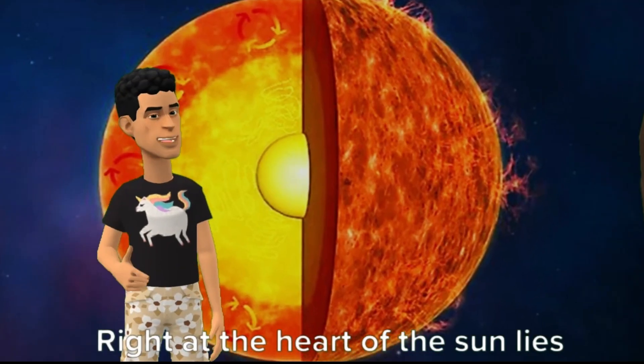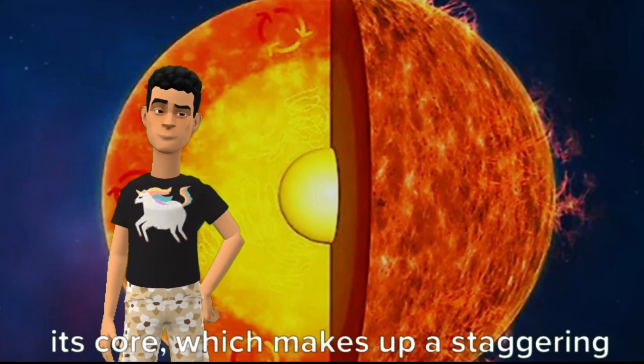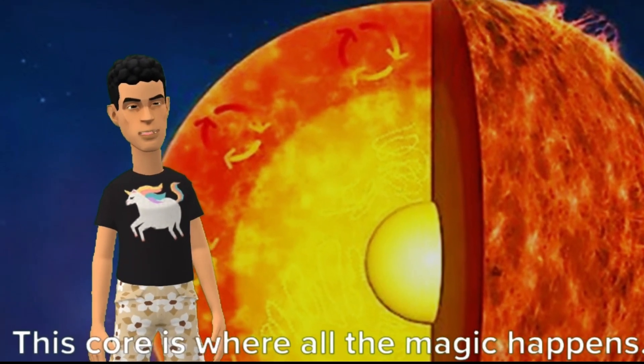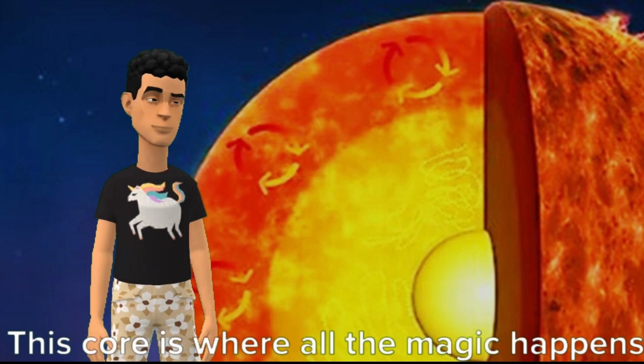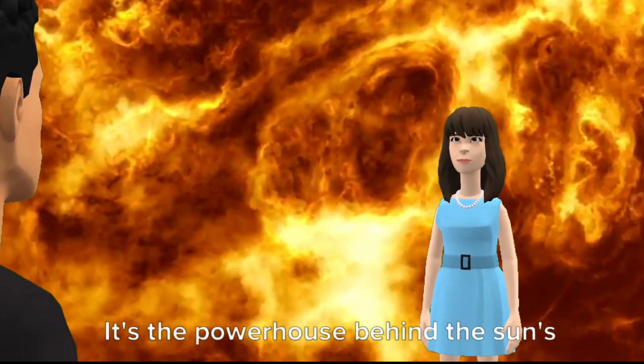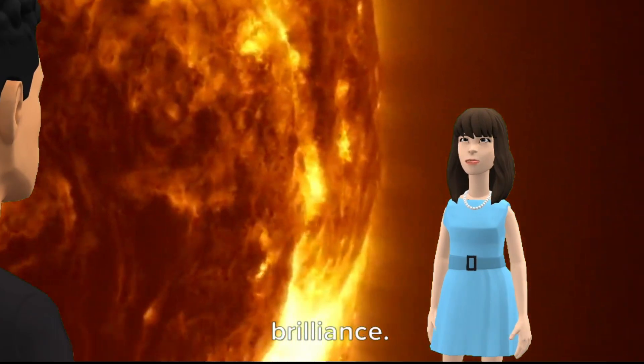Right at the heart of the sun lies its core, which makes up a staggering 25% of its radius. This core is where all the magic happens. Now let's talk about something mind-blowing: nuclear fusion. It's the powerhouse behind the sun's brilliance.